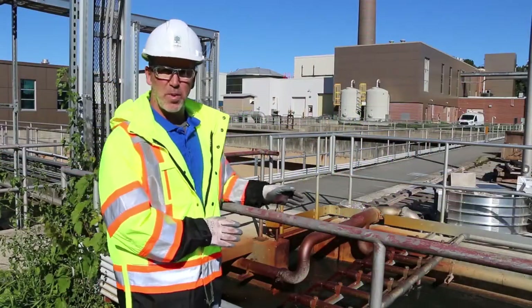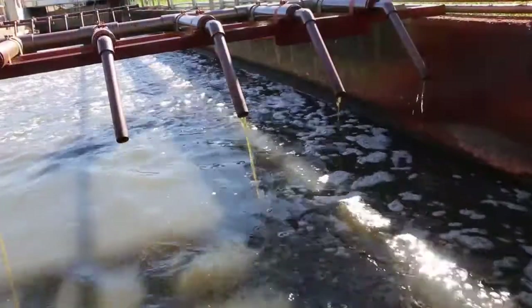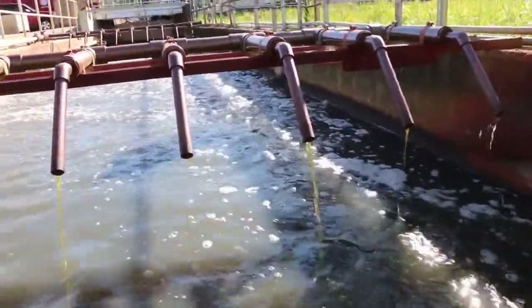At this point we add our chemical — ferric chloride — to reduce phosphate levels in the sewage. Through sampling and testing we monitor levels and adjust our feeds accordingly.